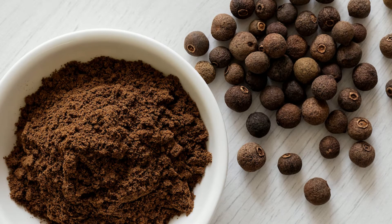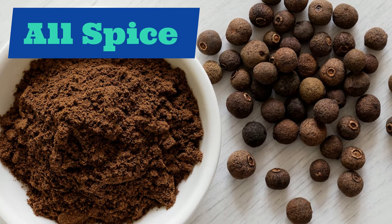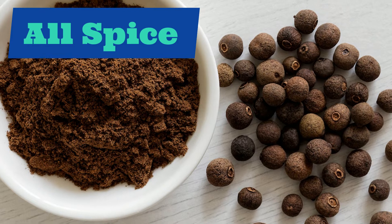Our next spice is allspice. Allspice. Repeat after me: allspice.